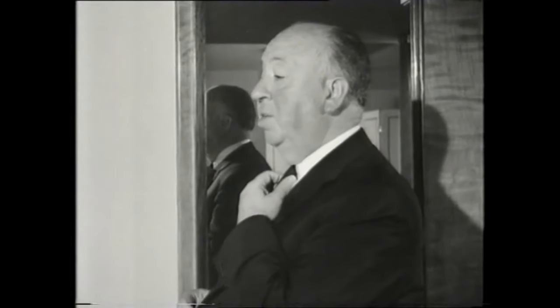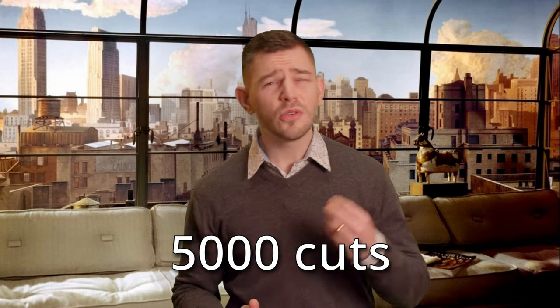Drama is life with the dull bits cut out. On average, there are 5,000 cuts in your typical feature film. That means there is a cut every second in a standard 90-minute film.